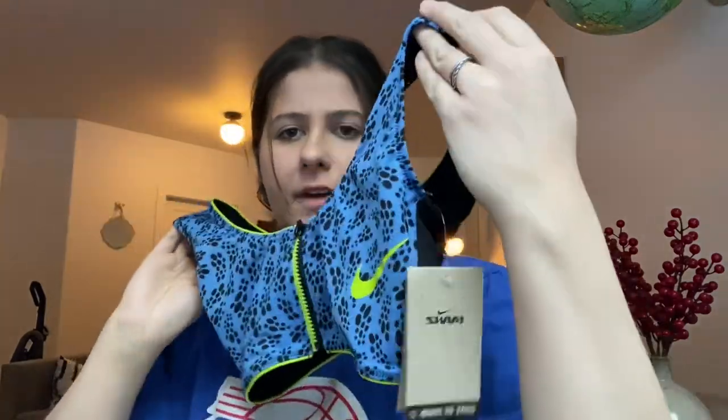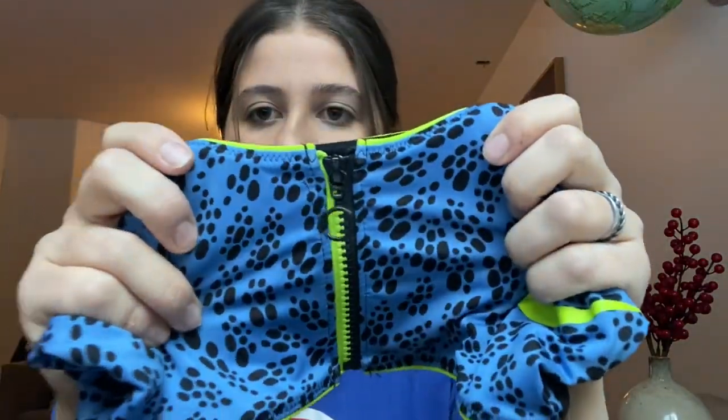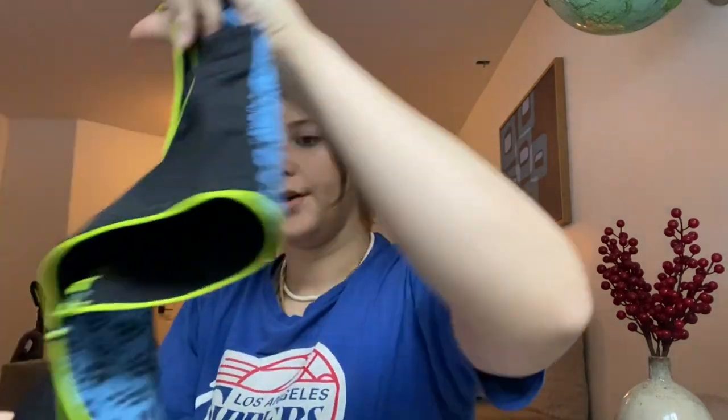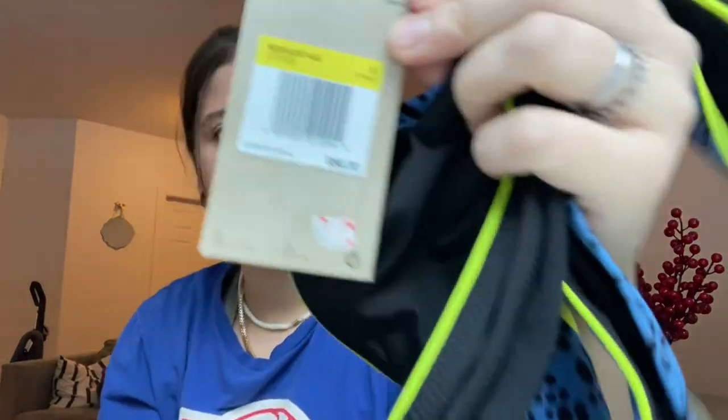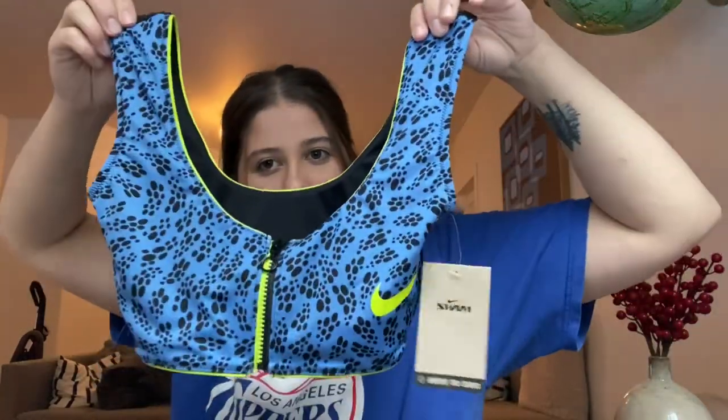I did get a couple pairs of shoes, so I'm going to show those as well — hopefully that counts. Next is this Nike swim top, and this actually is new with tags. I thought this was a sports bra, but then I read 'swim' — I guess it's a bikini, but I'm sure you could wear it as a sports bra. It zips in the front, which I feel like is pretty popular right now. This one's a size medium and it retailed for $56. I'm going to probably list around $25 for this.